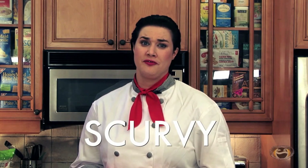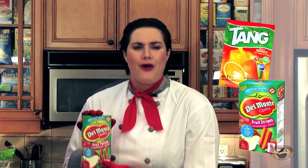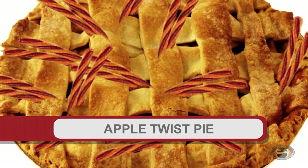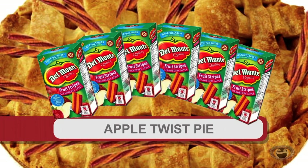One thing that discourages many food desert dwellers is scurvy. Well luckily, if you have a dollar store nearby, Tang and Del Monte fruit twists are usually on sale this time of year. Fruit twists are perfect for fighting off all kinds of vitamin deficiencies, as long as you eat an awful lot of them. That's why I make this delicious apple pie with six boxes of apple-flavored fruit twists instead of actual apples. Just because you live in a food desert doesn't mean you can't have a good dessert.